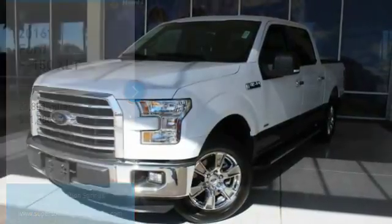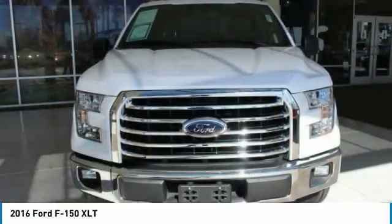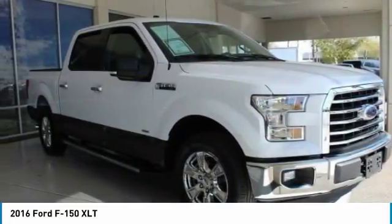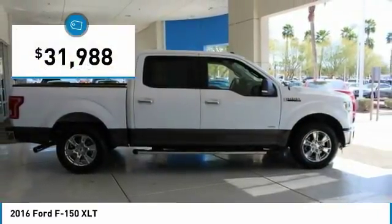Make a great choice today with the 2016 F-150. A Ford F-150 knows how to handle any situation. It's built to follow orders, no whining, and is priced below $35,000.